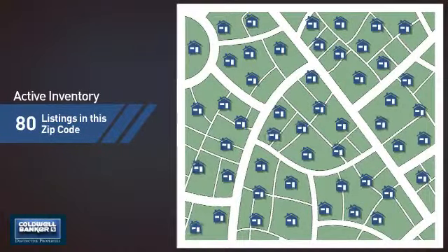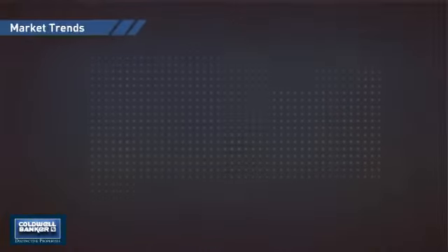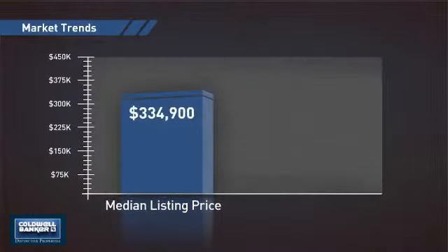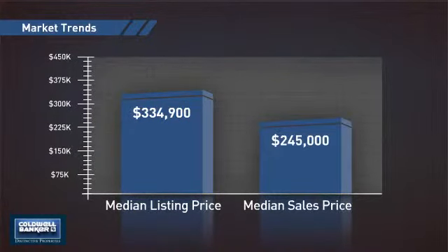Wondering how it stacks up against the competition? There are now 80 homes on the market within this zip code, with a median list price of just over $325,000 and a median sale price of just under $250,000.